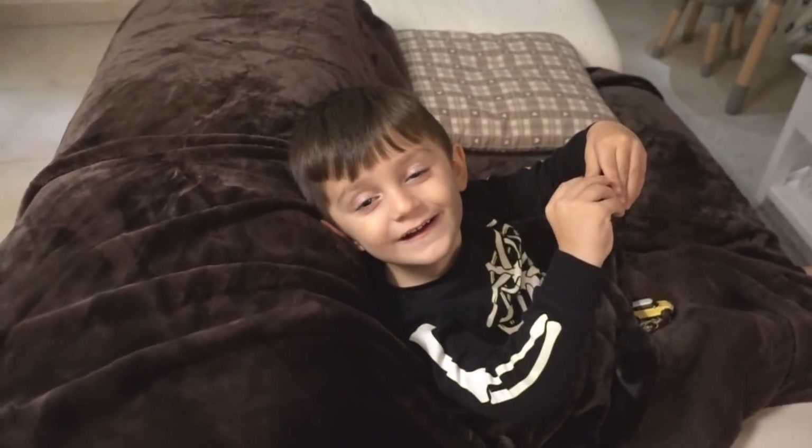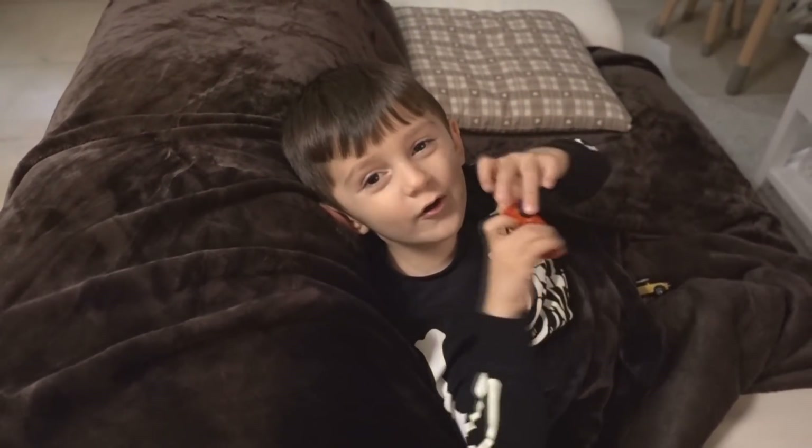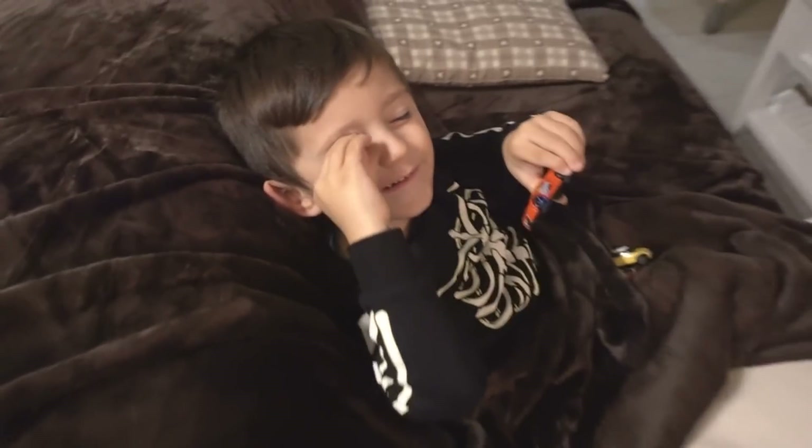Buonanotte, tortellone. Vuoi pomma? Sì. Tieni. Buonanotte. Mi raccomando fai tanti sogni d'oro. Sì. Ciao ciao. Chris, adesso tocca a te. Andiamo a fare la nanna? No. Come no? Lo sciroppo vuoi? Sì. Va bene, poi andiamo a fare la nanna, eh? Sì. Che oggi hai dormito anche poco.